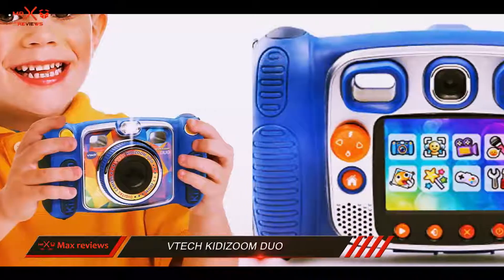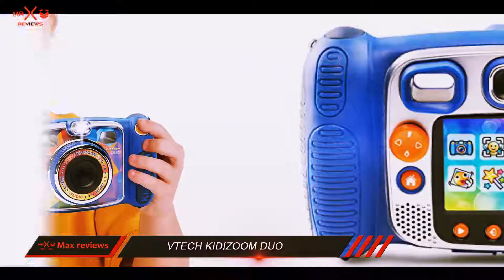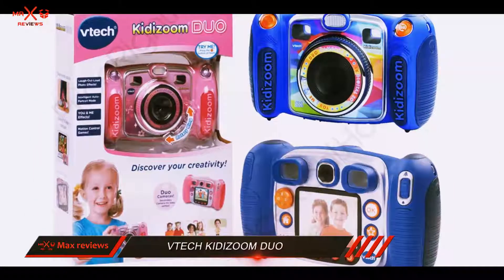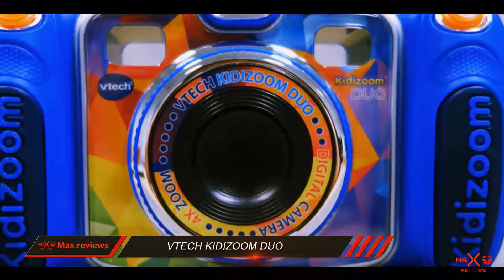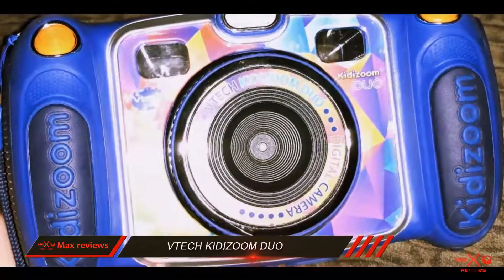Two lenses might sound a little extensive, but this creates a camera that's great for selfies and regular photography. VTech offers an automatic shut-off after three minutes to preserve battery life. Kids will also love the voice recording feature that offers five different voice-changing effects, as well as stop-frame animation.